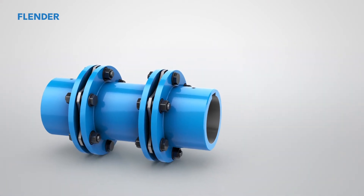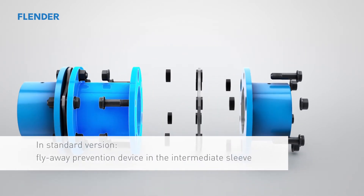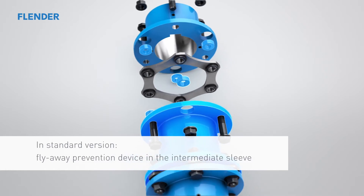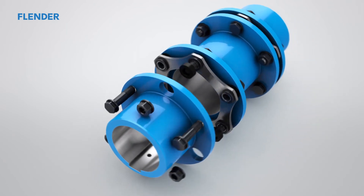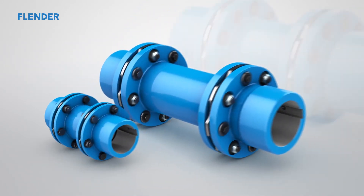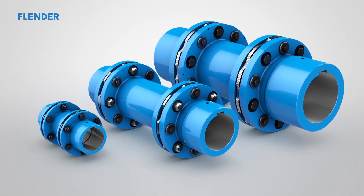In the exploded view we show the construction of the new generation of couplings. The flyaway prevention device in the intermediate sleeve is part of the standard range right from the start. The NRPEX portfolio comprises hexagonal, octagonal, and decagonal couplings, covering a torque range of up to 2 million Newton meters.